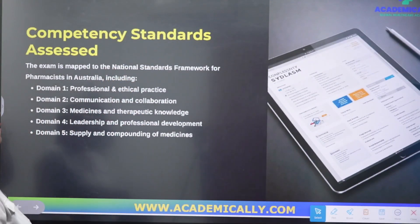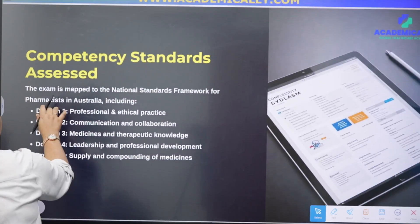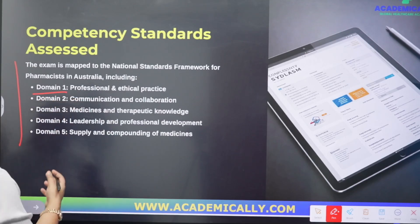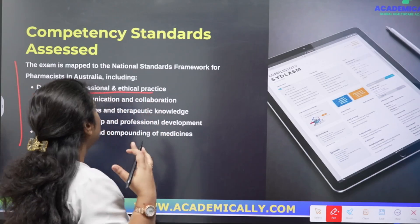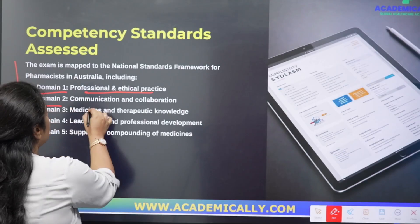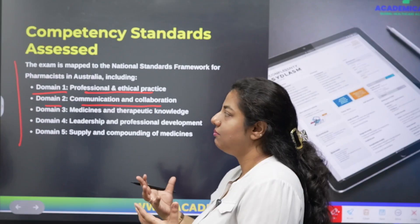Now let's look at the competency standards the intern pharmacist written examination follows. There are five domains on which you will be assessed. Domain one is Professional and Ethical Practice — as you are already working there, you will be assessed on the professional culture and etiquette you follow. Domain two is Communication and Collaboration, as English is an important aspect that you should be continuously developing.